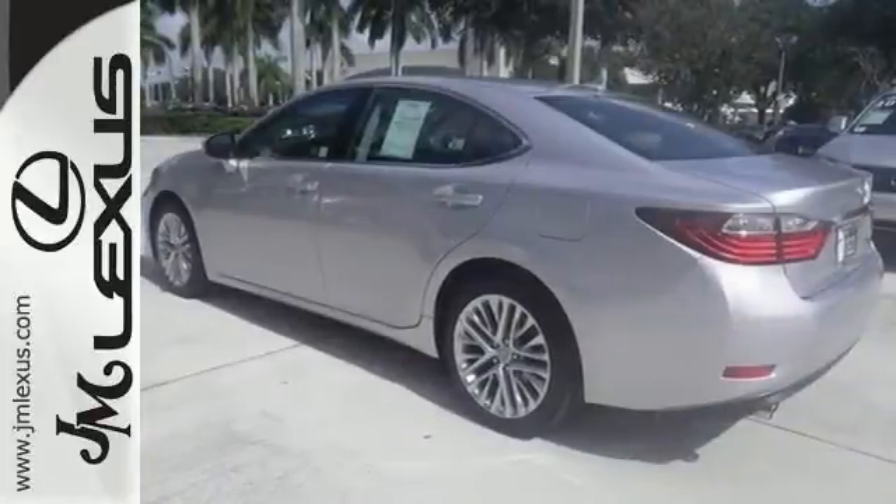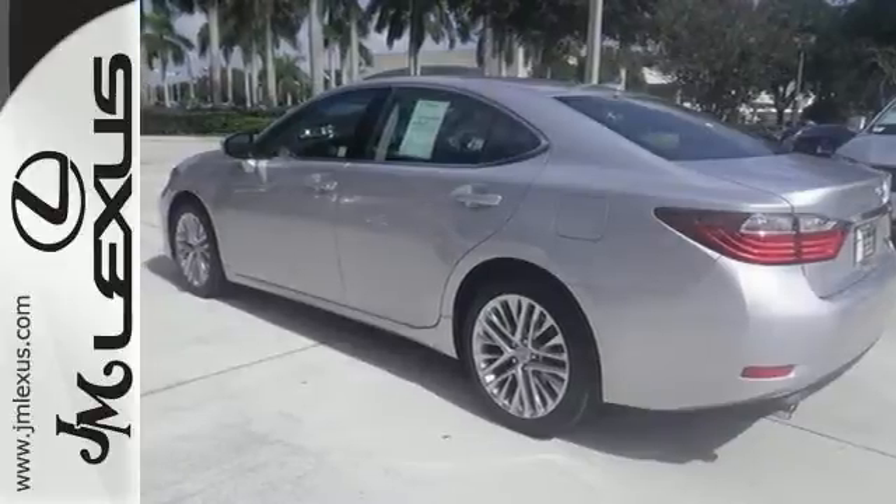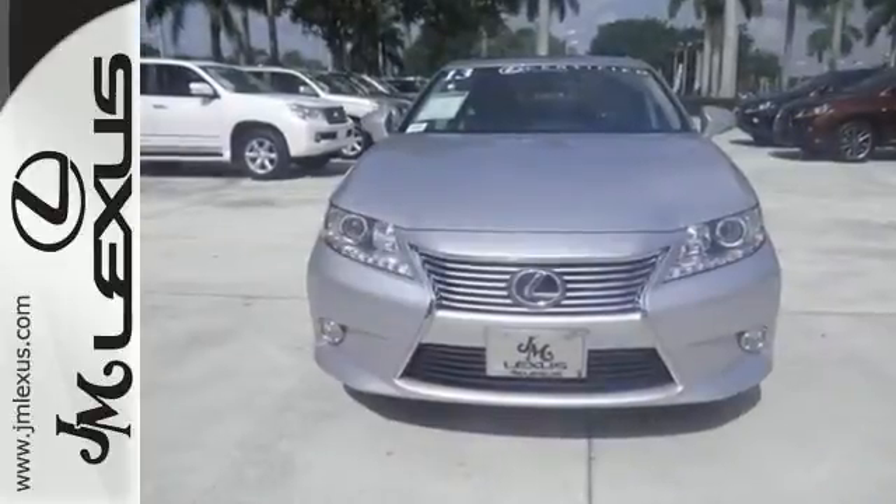Hurry and take advantage of this great deal now, because there's no substitute for a Lexus. Come on in and take it for a test drive today.